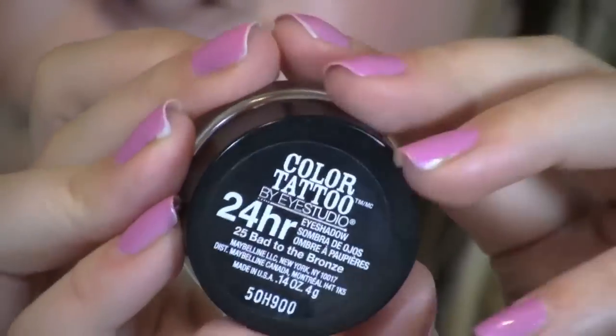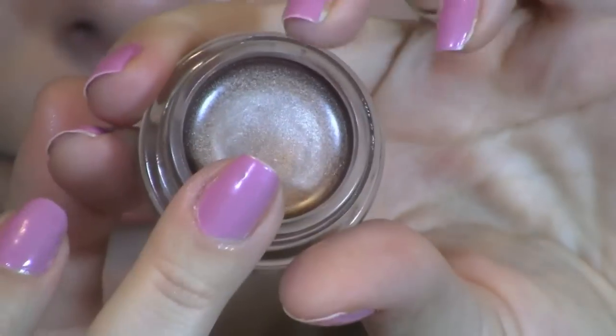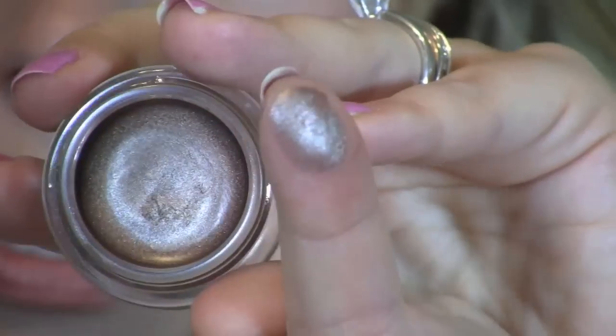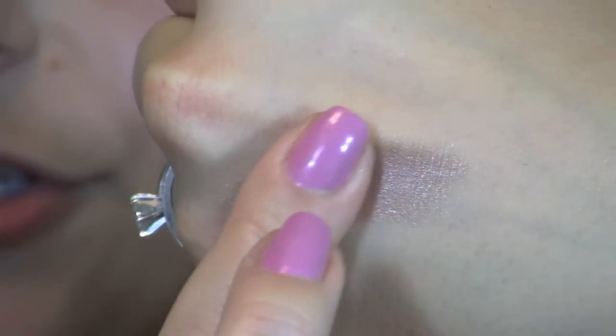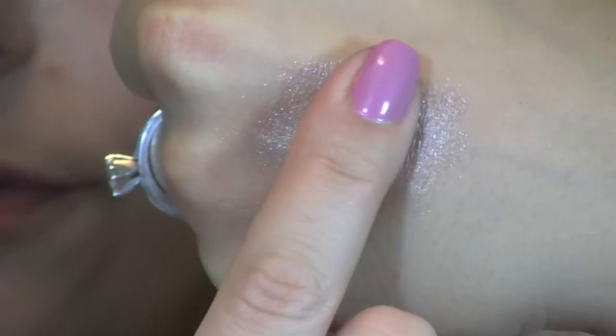My other favorite is the Maybelline 24 Hour Color Tattoo. These little color tattoo pots are absolutely incredible. They come in a great little container that looks as though it could be made out of glass. It has been compared to the MAC paint pots, and I would say it could definitely be a dupe for the MAC paint pots because the texture and longevity are just incredible. I have three of these - this is the Toughest Taupe color. I have Bad to the Bronze and a white one too - look at that pigmentation, it's incredible.